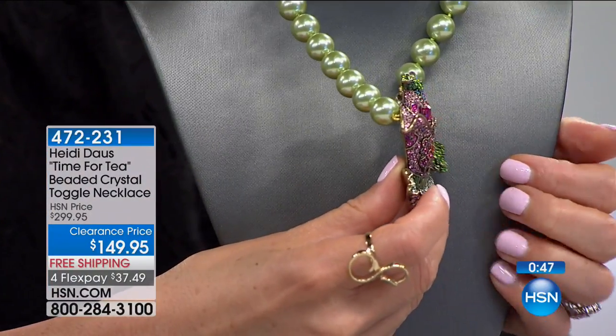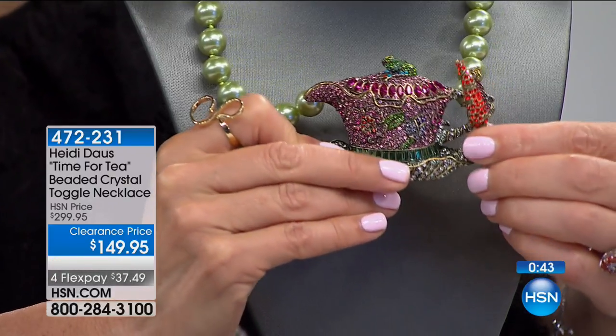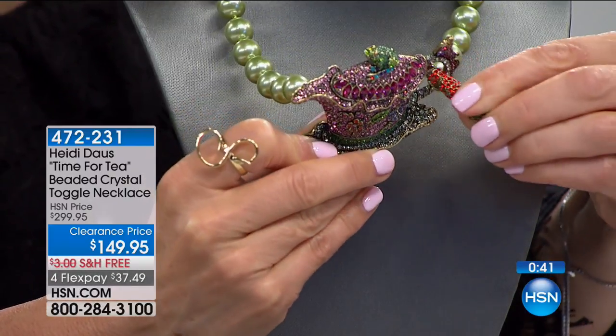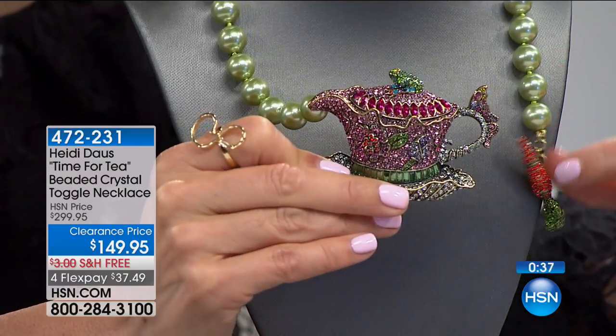Look at this piece from the side — do you see how three-dimensional it is? It really leaps up off the neckline. You've got this fabulous carrot toggle that goes through the handle of the teapot — that's how you put it on.